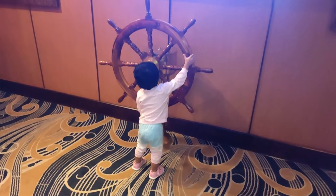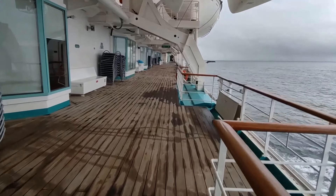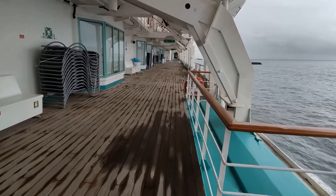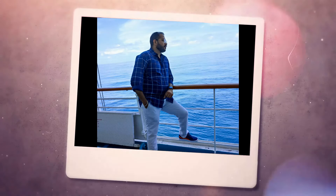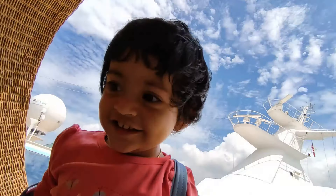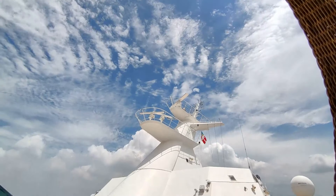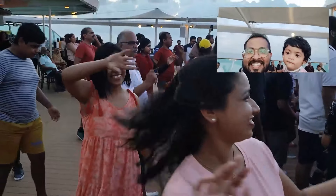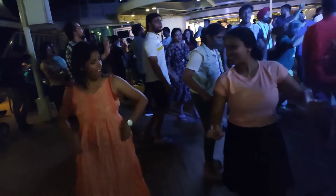You could drop off your kids at the academy and they will be engaged with some fun games and activities. Amidst all the fun, we almost forgot to click some good pictures. You could also choose to get a photo shoot done professionally at the Focus Photo Gallery — prices start at $60 for 10 pictures. As our last night set in, we decided to do what we love the most: dance our heart out.